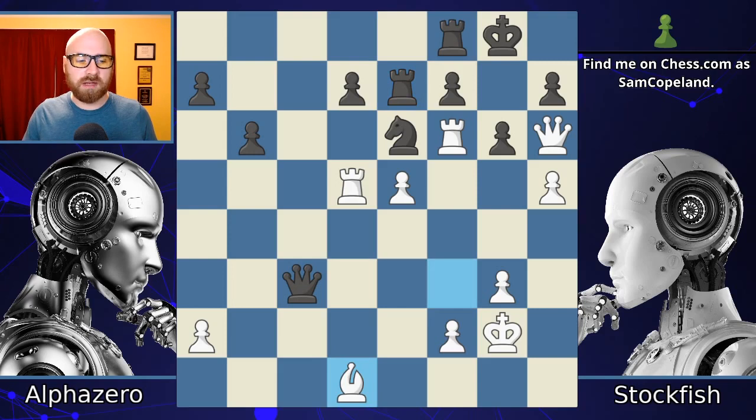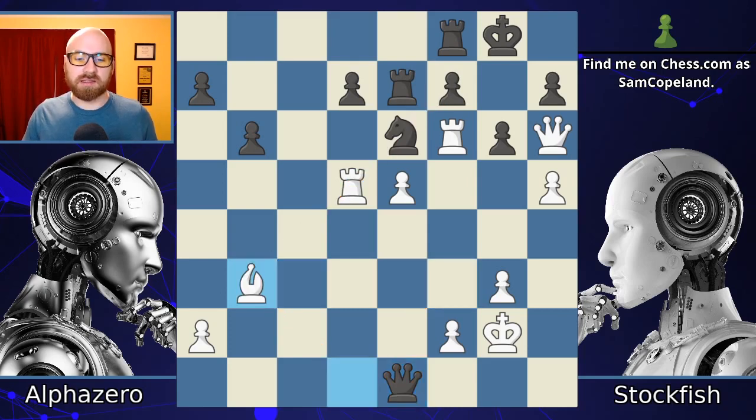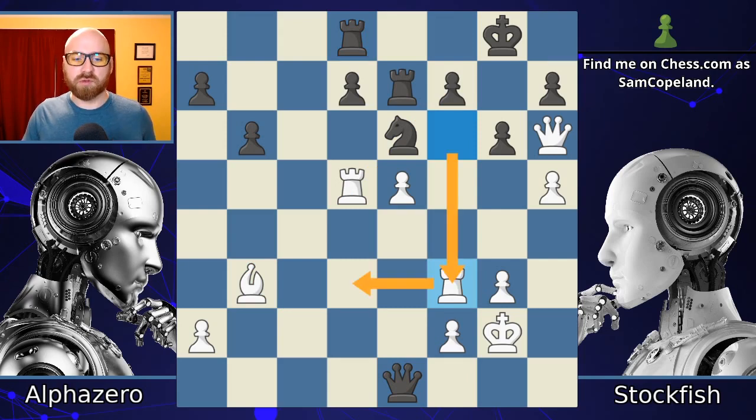Bishop d1 — great maneuver. The bishop's not doing anything on f3, so it's going to swing over to b3, where it will put a lot of pressure on this diagonal leading to the f7 pawn and the Black king. Queen to e1, and the bishop completes its maneuver going to b3. Rook over to d8, and then the Rook slides back to f3 — it no longer needs to be on the f6 square, so it's maneuvering to put more pressure on the opponent's position.